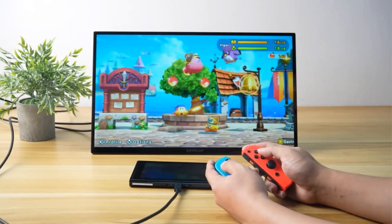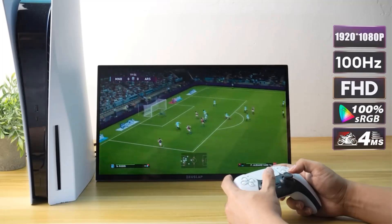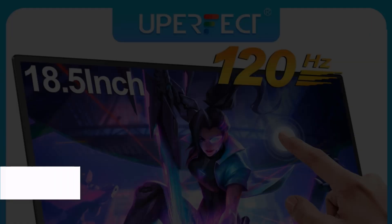The ZUSLAP Z18T combines versatility and performance, making it a suitable choice for both personal and professional use. Number 2.